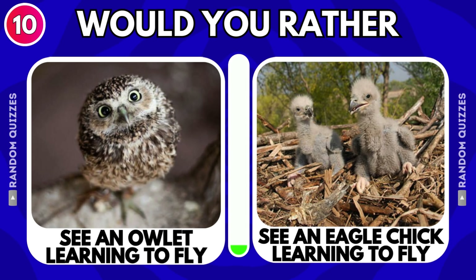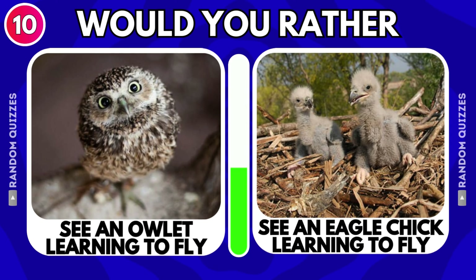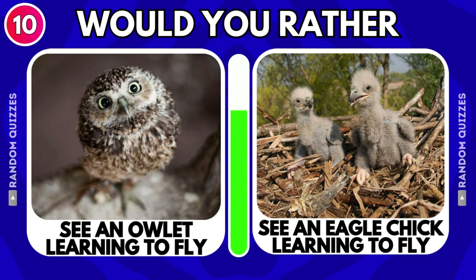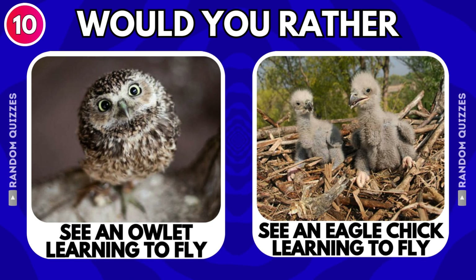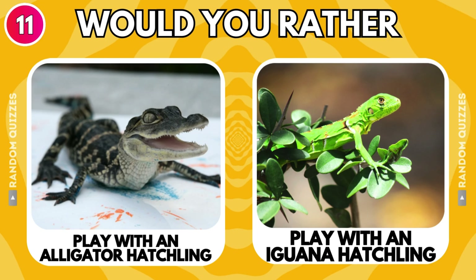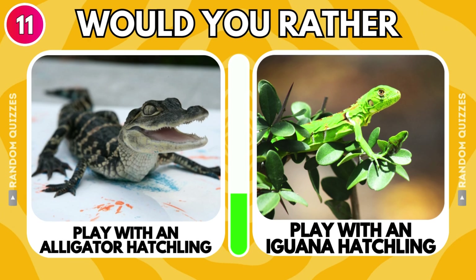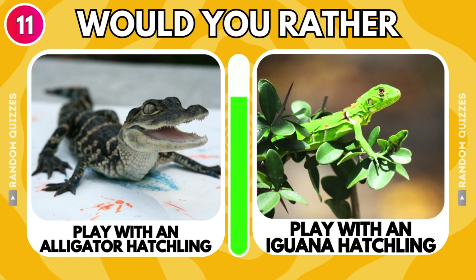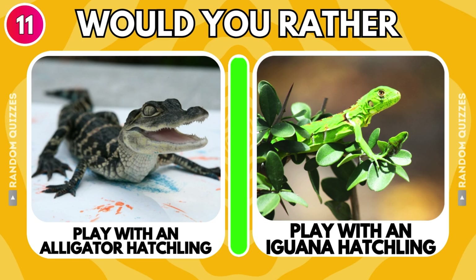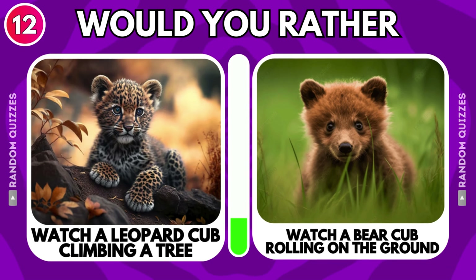See an owlet learning to fly or see an eagle chick learning to fly? Play with an alligator hatchling or play with an iguana hatchling? Watch a leopard cub climbing a tree or watch a bear cub rolling on the ground?